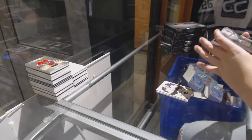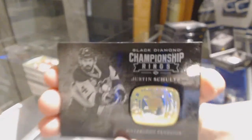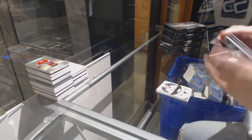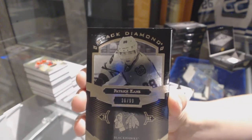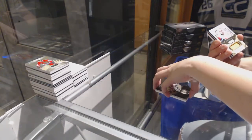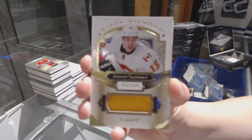A championship rings card for the Pittsburgh Penguins, Justin Schultz. We've got a black base numbered to 99 for the Chicago Blackhawks, Patrick Kane. A jersey numbered to 149 for the Calgary Flames, Johnny Gaudreau.